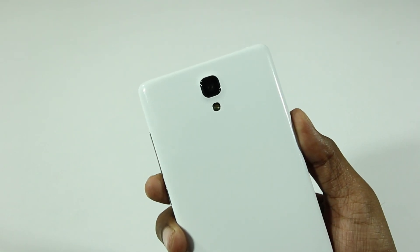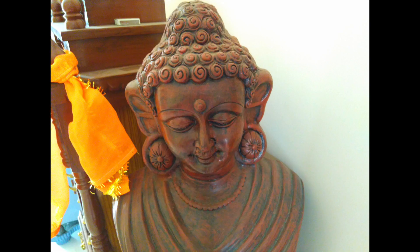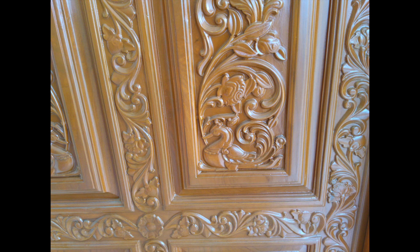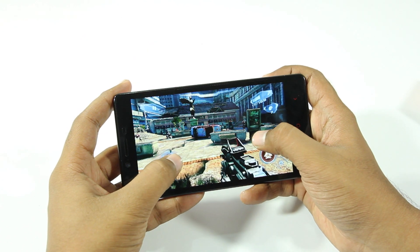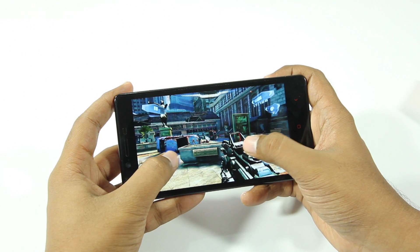The Redmi Note Prime has a 13 megapixel rear-facing camera, and these are some of the images that I took. I've noticed that the colors look washed out and I personally felt that the camera could have been better. 'Could have been better' is really the theme of this review, because Xiaomi has pretty much compromised in most departments with this phone.